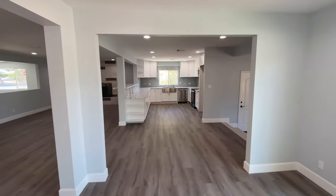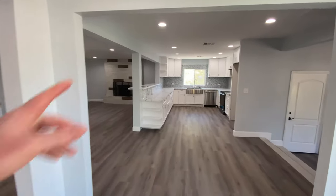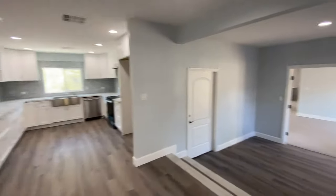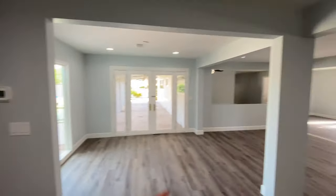Square footage, we're just over 4,000 square feet. It's cool too because the master is this way, right off the kitchen, and then all the other bedrooms are over there. Let's go back to the master.